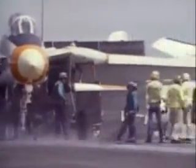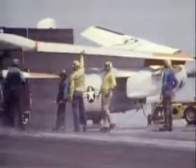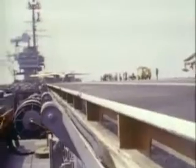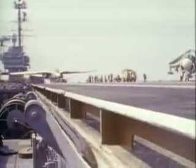But elation at Grumman was short-lived, because just 24 hours later, Bill Miller's luck ran out. Flying this same aircraft, he made a minor technical oversight that cost him his life.